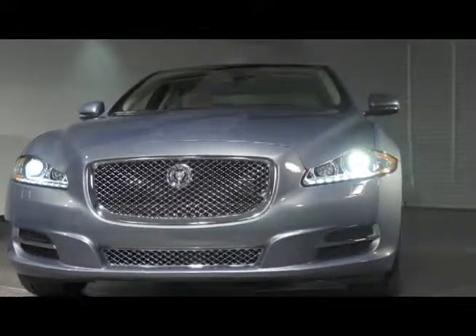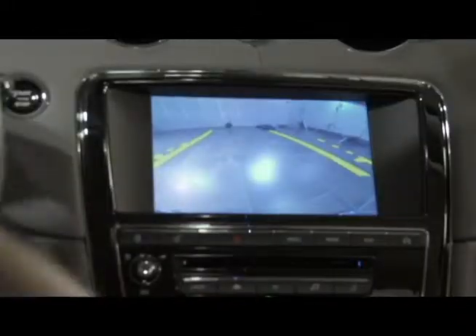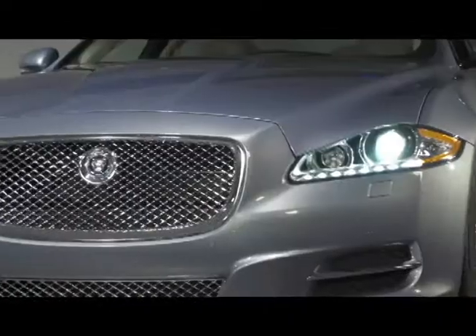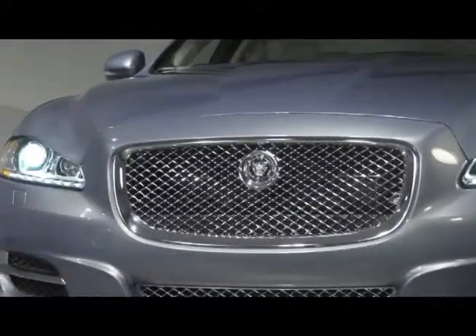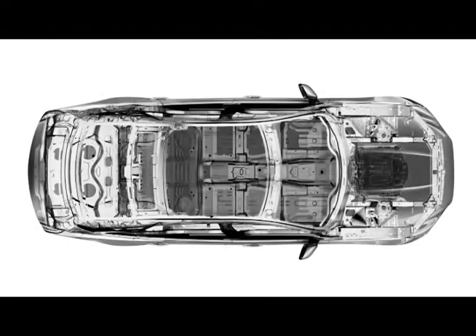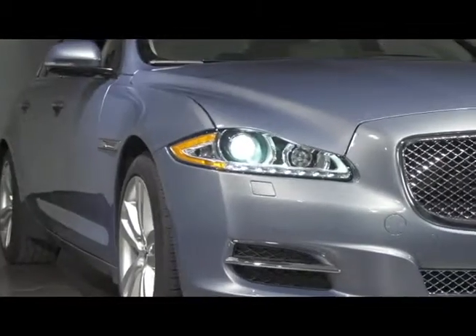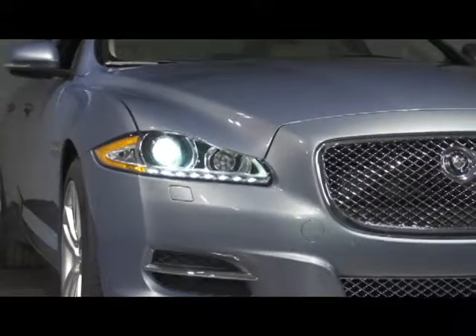These include a blind spot monitoring system, front and rear parking aids, rear parking camera, and adaptive HID headlights. The ultra-lightweight aerospace-inspired aluminum structure — 50% of which is recycled or reclaimed — has a higher ability to absorb energy than steel, safely protecting the occupants from impact. A total of 8 airbags including side curtain airbags help to further add protection.